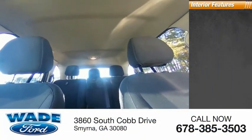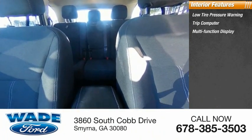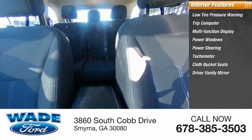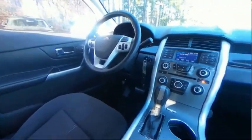Inside you'll find low tire pressure warning, trip computer, multifunction display, power windows, power steering, tachometer, cloth bucket seats, driver vanity mirror, tilt steering wheel, and overhead console. Come see the car for yourself.